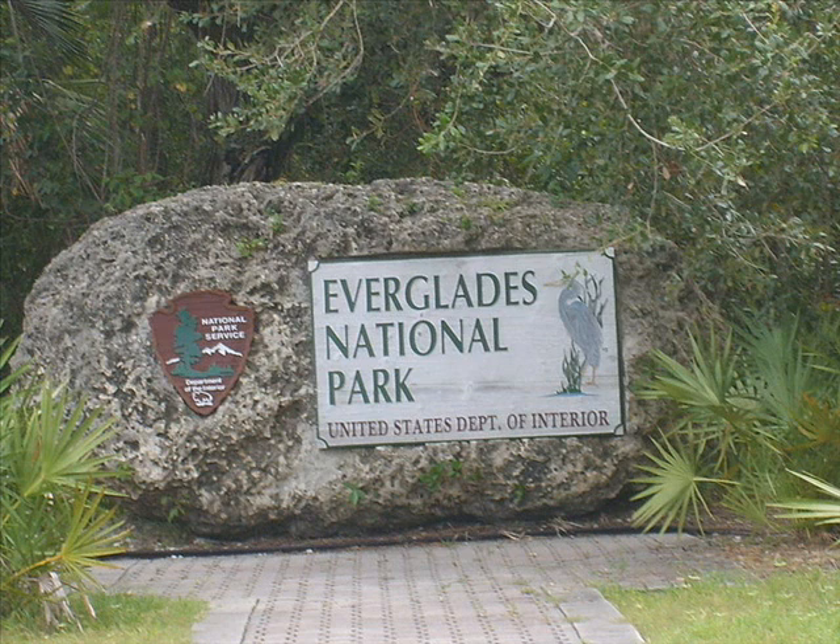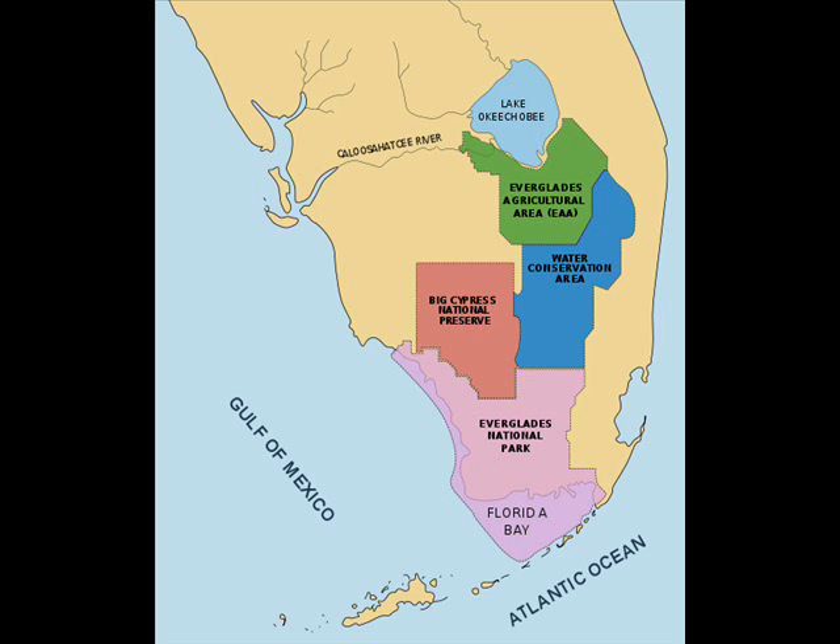Everglades National Park comprises only about one-fifth of the Everglades, and it's designed to help protect at least that part of it. Big Cypress National Preserve, also established to protect a large part of the glades, is situated in Collier and Monroe County.